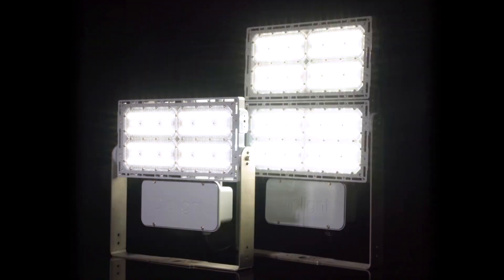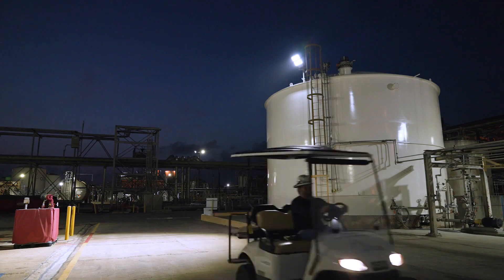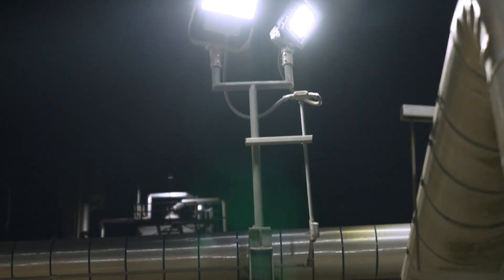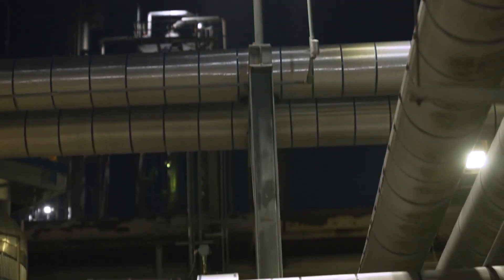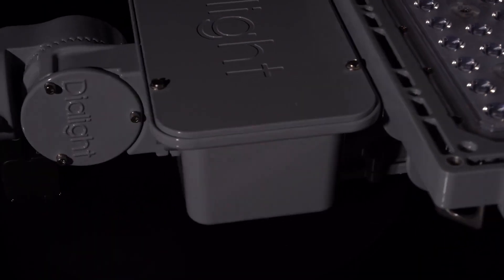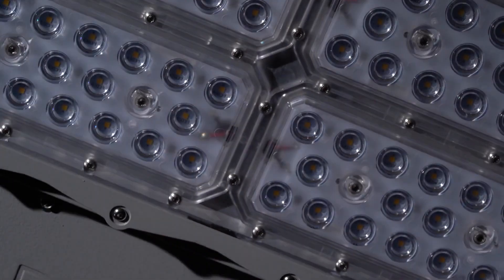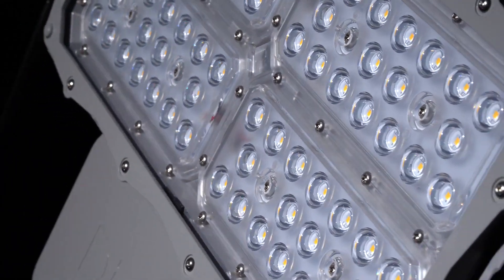Our new ProSight Floodlight series helps workers perform their tasks safely and efficiently, exposing risks before they happen. Low-maintenance mechanical designs optimized to stand up to the elements, the latest LEDs and advanced optics, and controls-enabled features.